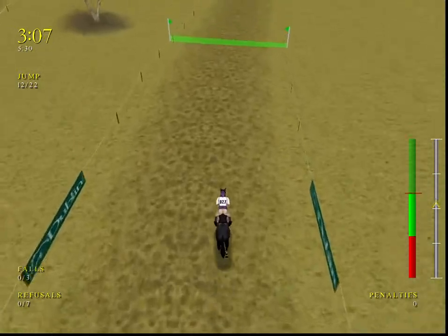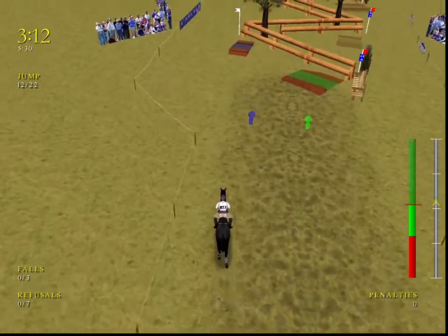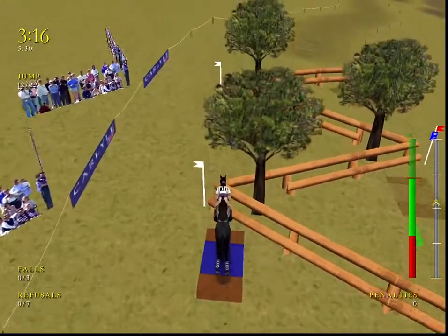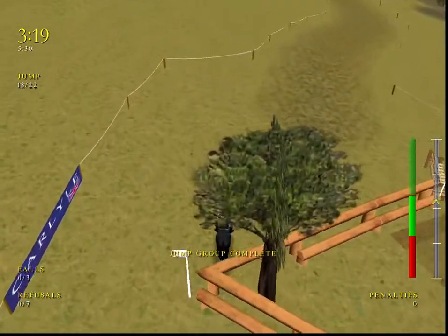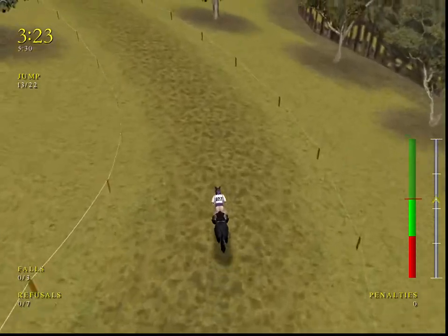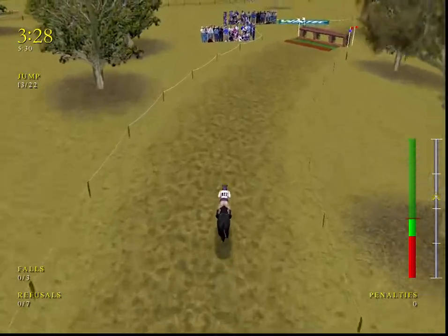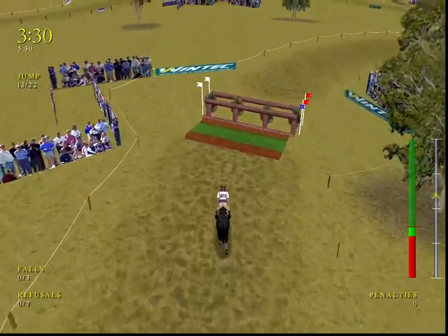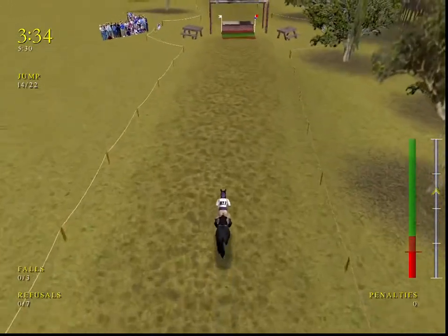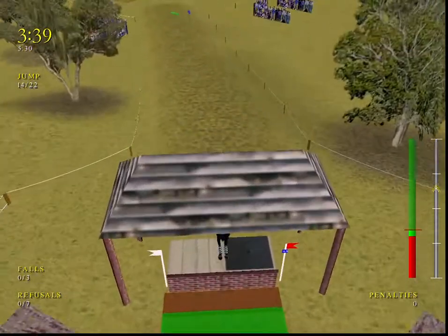Coming up to the canal turn — will they go the direct route? My goodness, this horse has a lovely way of jumping. No trouble for these two at the canal turn. Galloping along nicely now, coming around to the barbecue. Clears the fence easily.